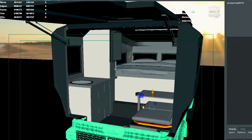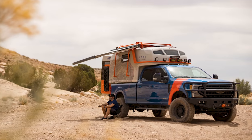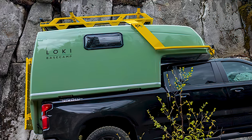If you're familiar with their work, you probably know them for their Icarus series of truck bed campers. The Icarus 8 is a hit among campers. Well, in today's video, we'll be going over their newest addition to the Icarus lineup, the Icarus 6.